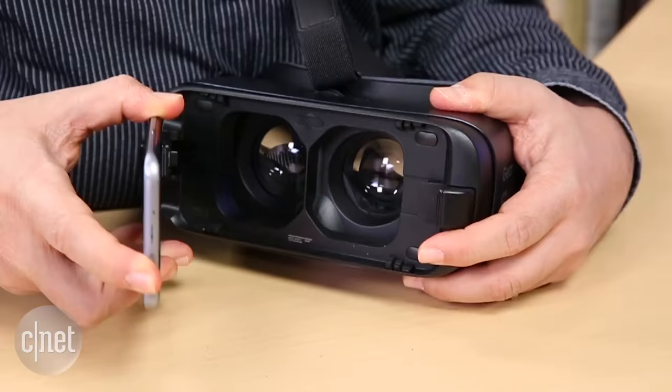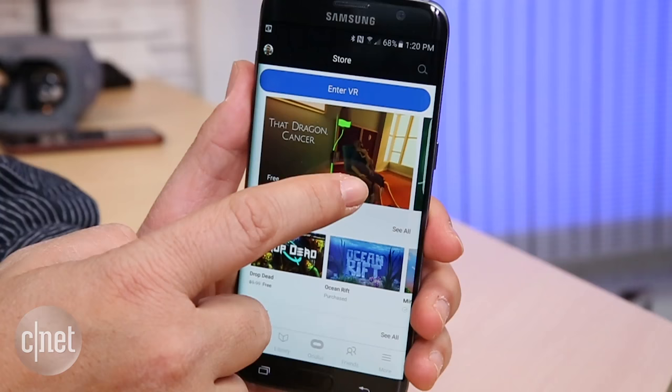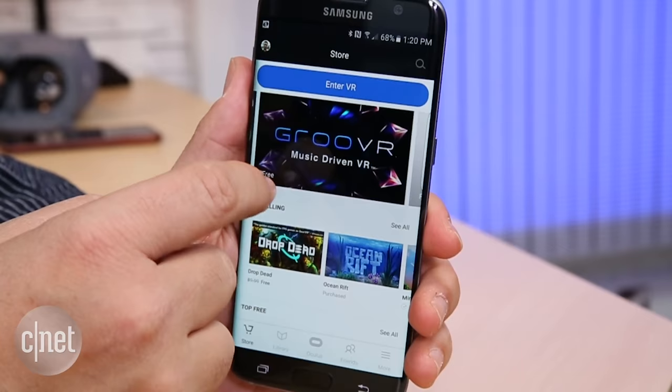Samsung Gear VR costs around $100, but you need one of Samsung's Galaxy or Note phones. Obviously, you can count out the Note 7. It fit my head a bit better, but its bigger, bulkier design might not be for everyone. But it has hundreds of apps, all of which run via an Oculus Store app that's on the device. Games, videos, and plenty of great experiences are there to try.